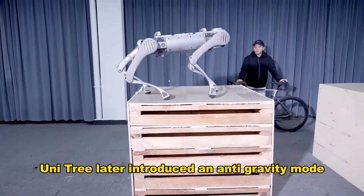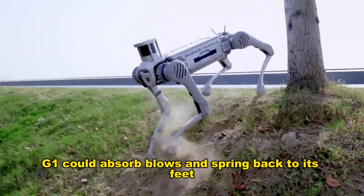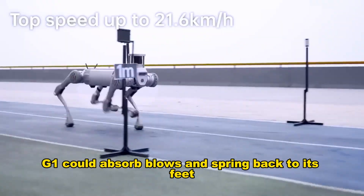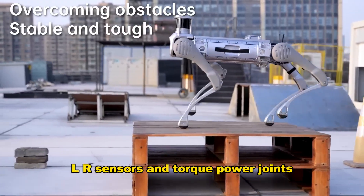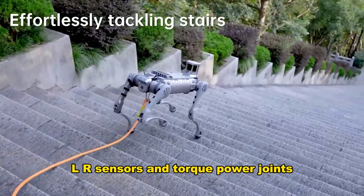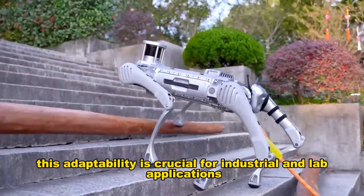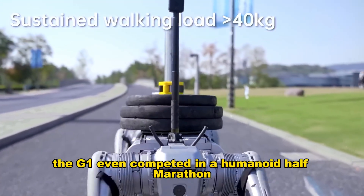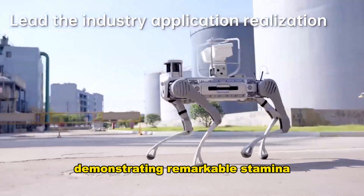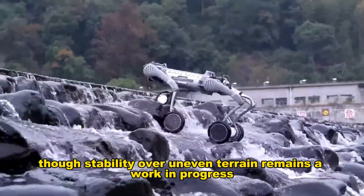Unitree later introduced an anti-gravity mode that fundamentally enhanced resilience. The G1 could absorb blows and spring back to its feet, a capability made possible by depth cameras, LiDAR sensors, and torque-powered joints. This adaptability is crucial for industrial and lab applications. The G1 even competed in a humanoid half-marathon, demonstrating remarkable stamina, though stability over uneven terrain remains a work in progress.